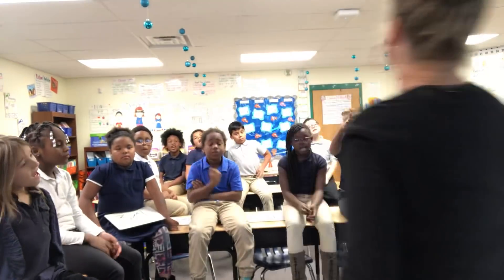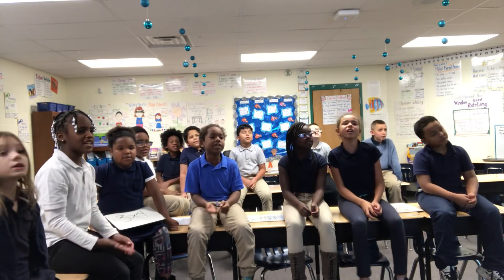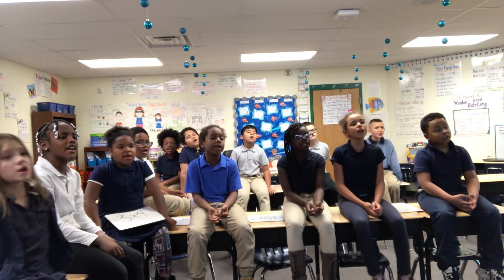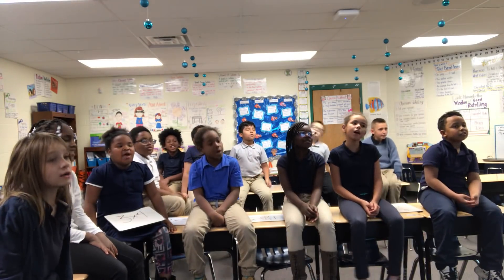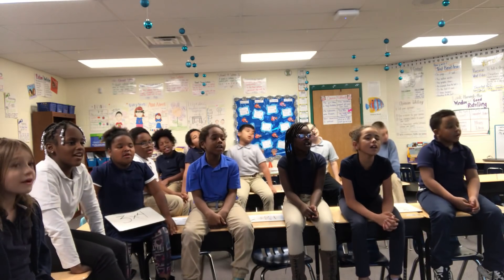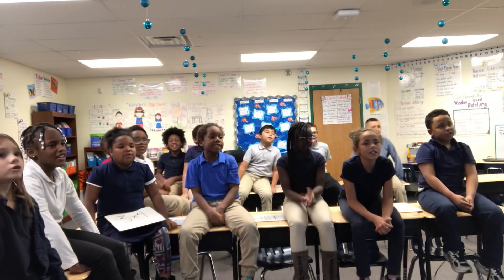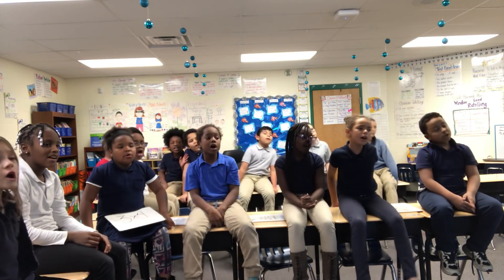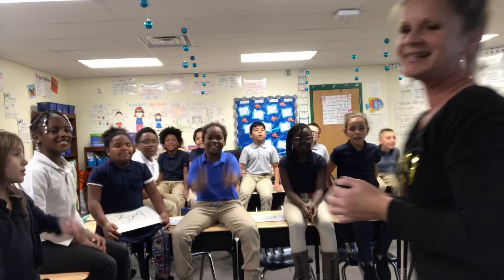All right, are you guys ready? Three times in a row and go. Three, six, nine, twelve, fifteen, eighteen, twenty-one, twenty-four, twenty-seven, finally thirty. Hey! [Repeated three times through.] Excellent job.